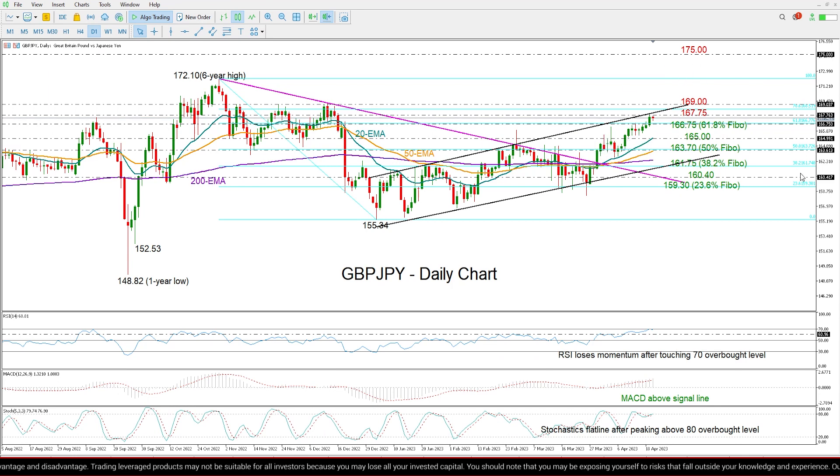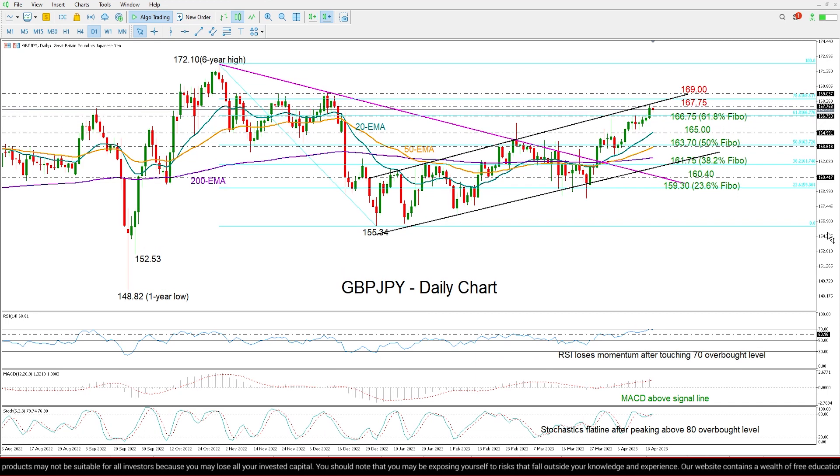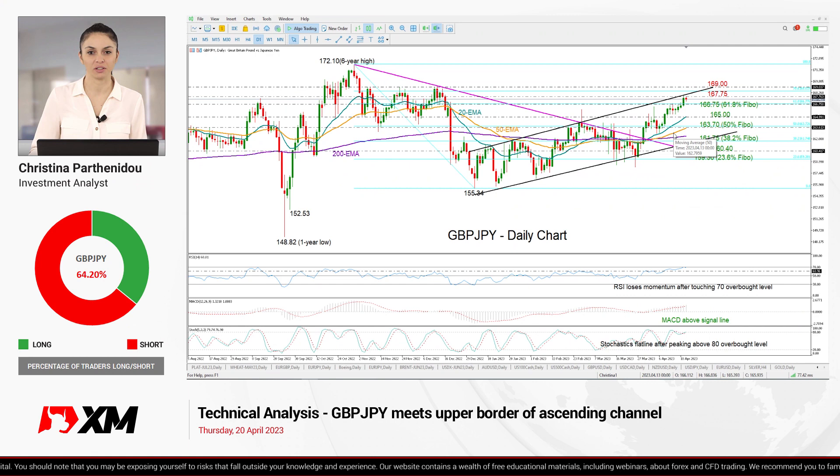Finally, making a short conclusion, I believe that there is still an opportunity for a bullish breakout above this ascending channel, though that scenario could come with some delay if the current losses extend below 166.75. So that's all for pound-yen today. Thank you for watching and have a great trading day.